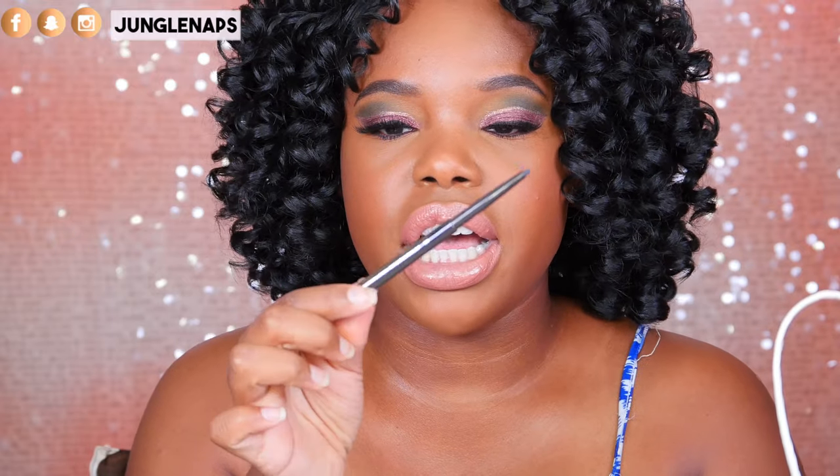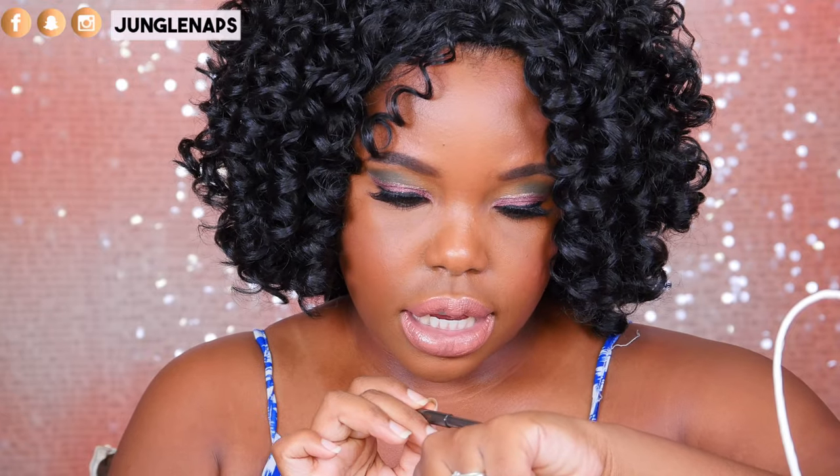We've got another eyeliner pen — this one is from Jouer. I didn't even know they had liquid liner pens. Actually, it's not even a liquid liner — it's like a pencil that you can smudge. It's called the Slim Creme Eyeliner. It glides on super, super smooth and I bet it blends out really nicely. It's not a black black black — it's like a smoky gray-black. But I like it. You can never have enough eyeliners.